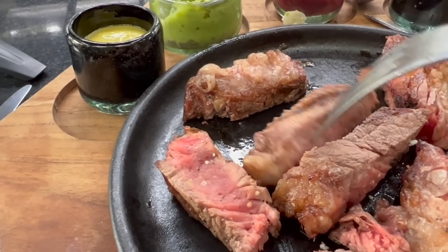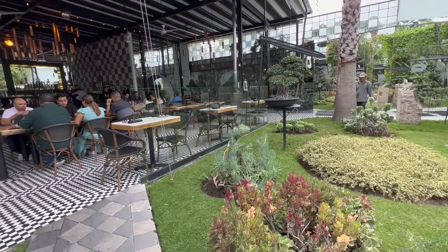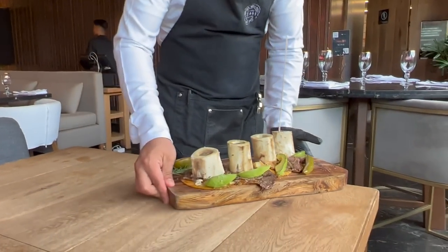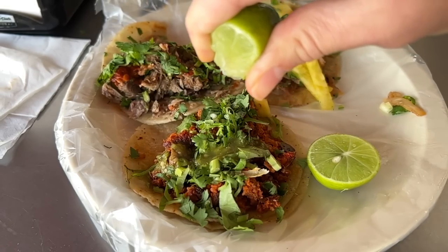Of the two high-end tacos, Sonora Grill definitely gets my vote, but I would come back here and probably order something else. When I want tacos, I want them to be tacos. So in the end — what do you think? Is it worth it to pay more for those luxury tacos, or are street tacos or taqueria tacos the way to go? Or does it depend on the occasion? Does it depend on the place? Let me know in the comments.